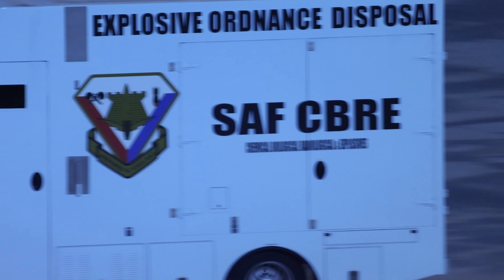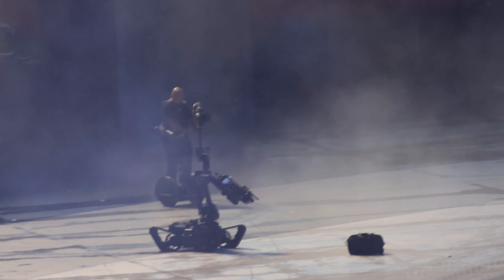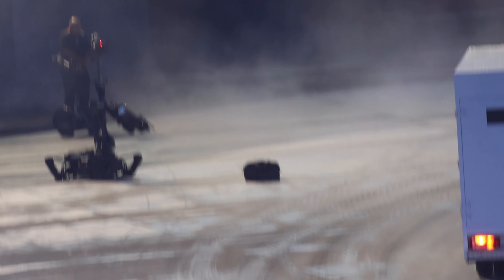A suspicious bag has been reported by the public through the SGSecure app. The Explosive Ordnance Disposal Team is swiftly taking up position near the blue sector, while the robot operator deploys their remotely operated vehicle to neutralize the improvised explosive device from a safe distance.